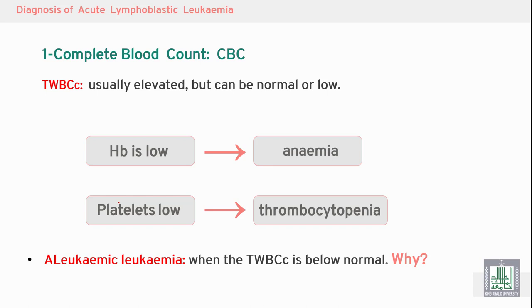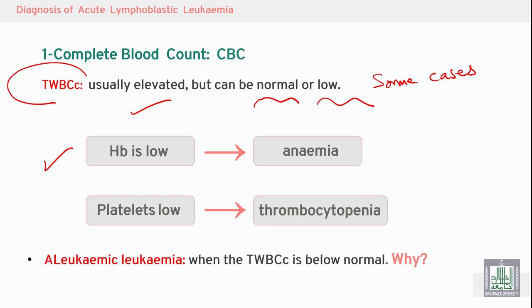A complete blood count is mandatory to diagnose acute leukemia. In acute lymphoblastic leukemia, white blood cell count is moderately to markedly elevated, but can also be normal or low in some cases. The term 'aleukemic leukemia' is used when the total white blood cell count is below normal. Hemoglobin and platelet count are both low due to marrow failure.